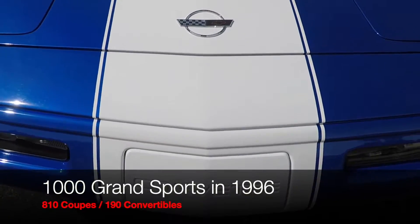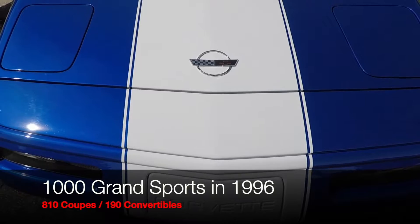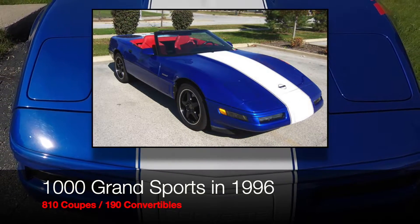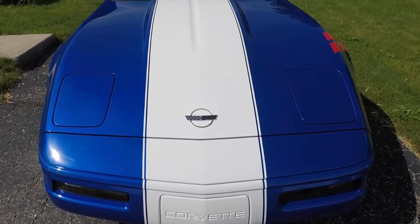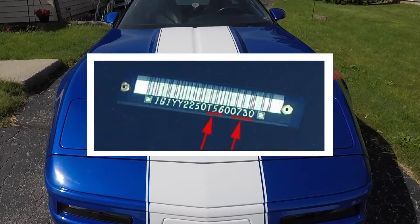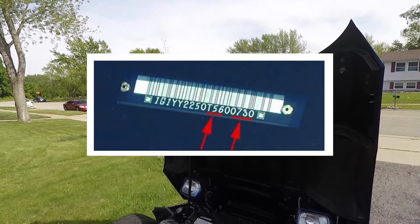Limited to a production run of only 1,000 units, 810 were coupes and 190 were convertibles, and they all featured a unique VIN number set that easily allows for determination of which production number each unit is. Mine is number 138.